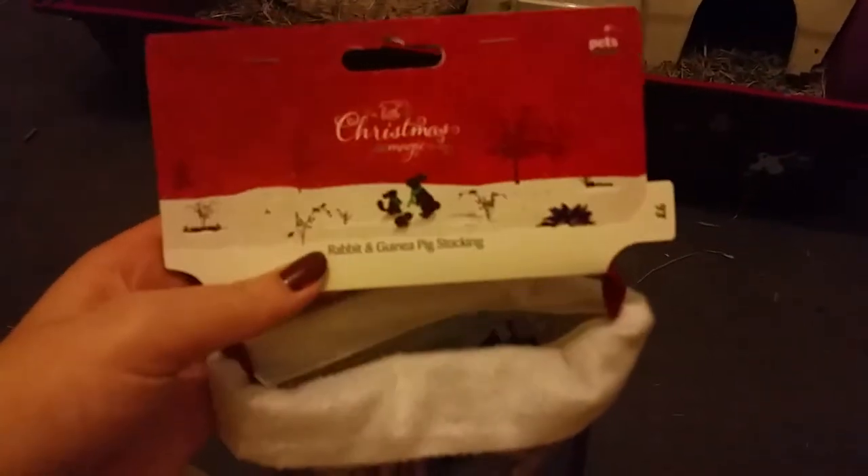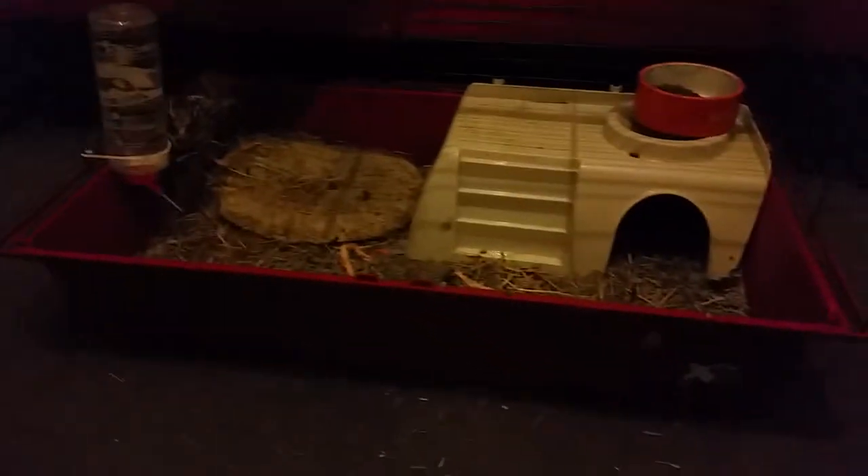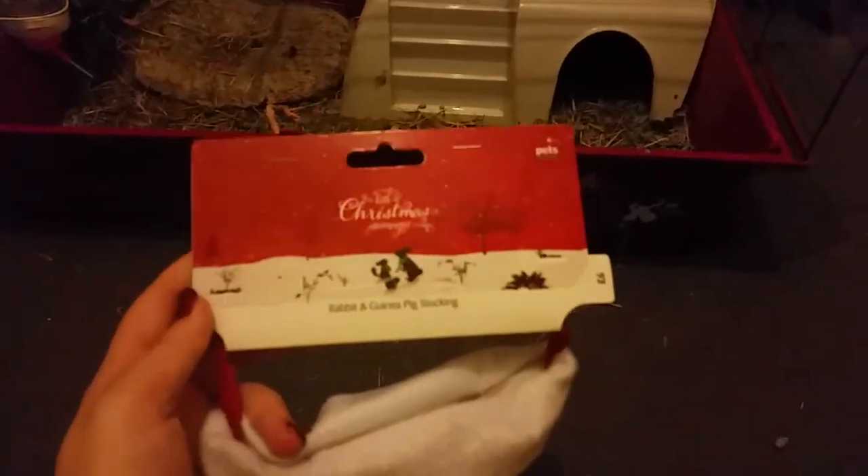Anyway, this video is about the Pets at Home Christmas stocking that I got the other day — a rabbit and guinea pig stocking. They're right there. This is a bit awkward but they won't be having any of these until Christmas. It's from Pets at Home, and if anyone doesn't know, Pets at Home is an English chain store for pets.